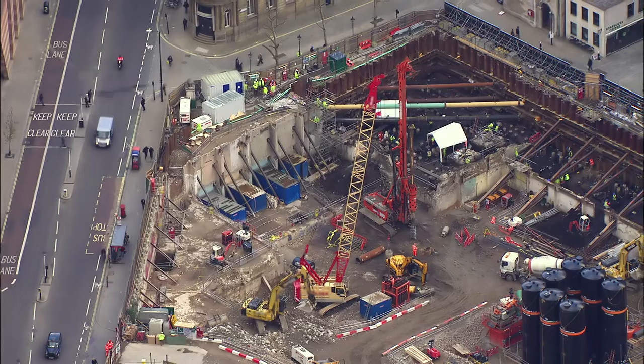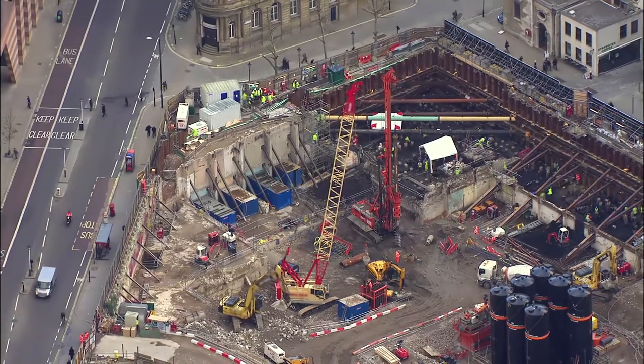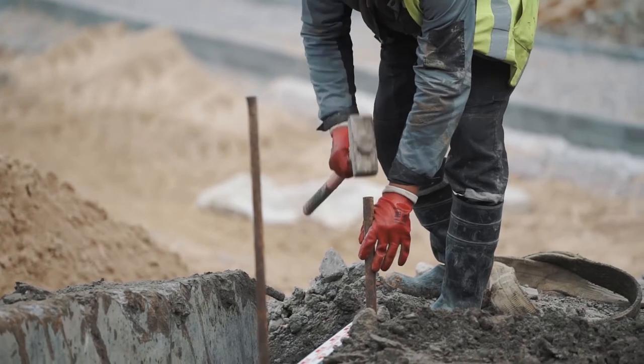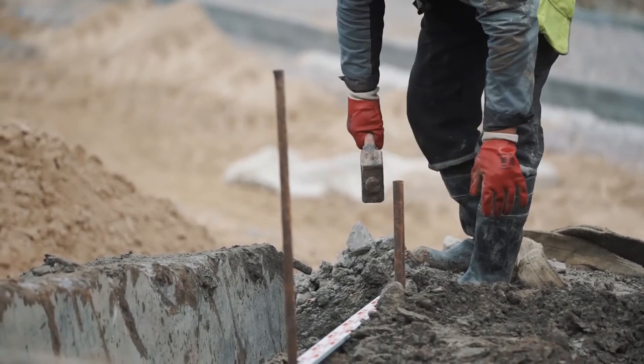We went on a few site visits. We went to one at a demolition site, and it was just an eye-opening experience. With sustainability issues, they break it piece by piece and try to recycle most of the things that can be used in new buildings — real-life issues you don't expect when you're just sitting in a computer room working on your own.